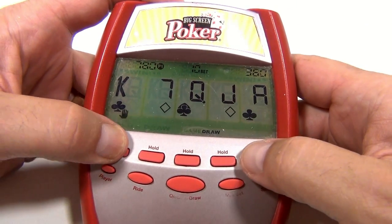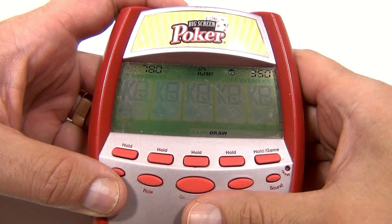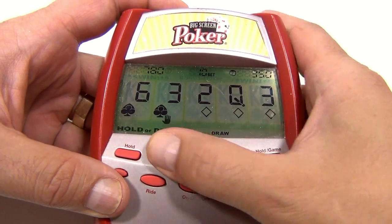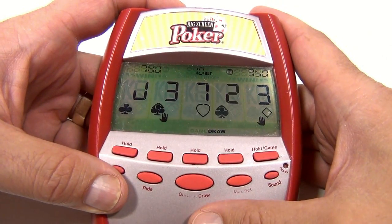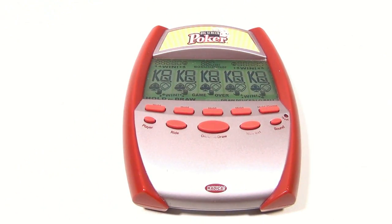Game over, man — I haven't won this. Come on, one hand! This is terrible, absolutely terrible. Let me get three of a kind — three of a kind... nothing. All right, forget it, I guess poker is not my game right now.